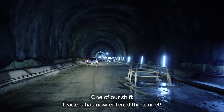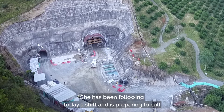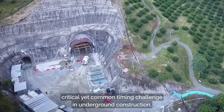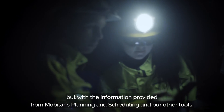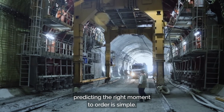One of our shift leaders has now entered the tunnel. She has been following today's shift and is preparing to call in the Shotcrete delivery. This is a critical yet common timing challenge in underground construction. But with the information provided from Scheduler and our other tools, predicting the right moment to order is simple.